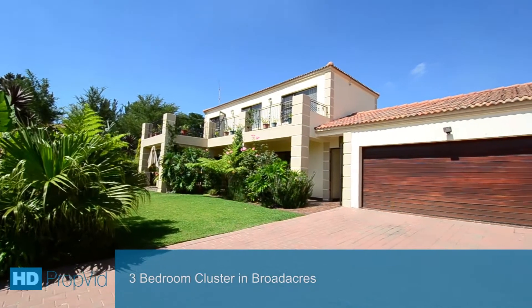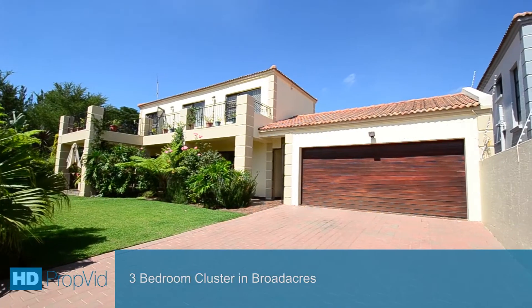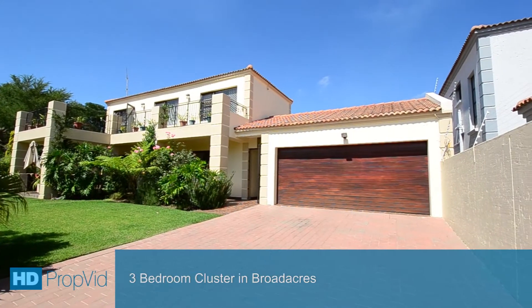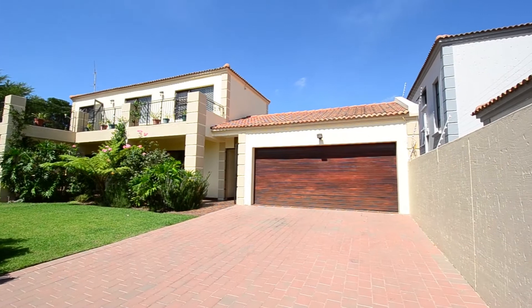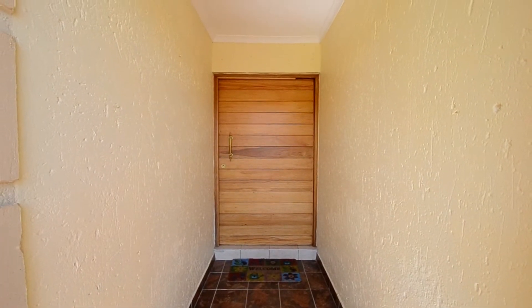This elegant home is situated within a popular estate in Broadacres, close to all major routes and amenities. It boasts a beautifully manicured lush front garden, a double automated garage and state-of-the-art security features.